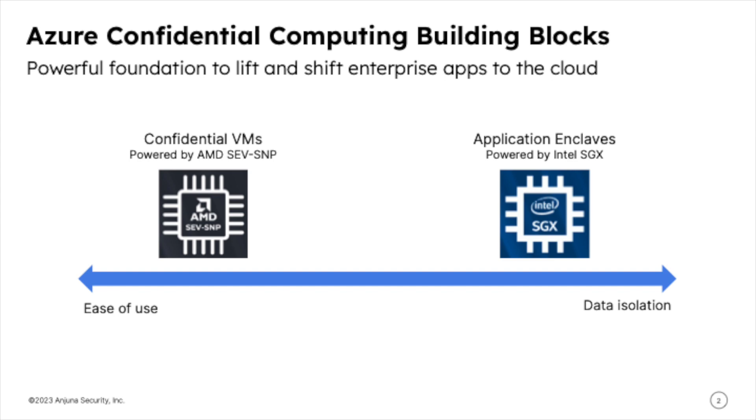Azure's Confidential Computing based on AMD SEV-SNP was introduced last year as an additional infrastructure option alongside Intel SGX. Application enclaves on Intel SGX provide high levels of isolation from threats but are complex to use without a solution like Injuna. Confidential VMs based on AMD SEV-SNP make it easy to provide memory encryption for the whole VM, but they don't provide the strongest granular isolation.